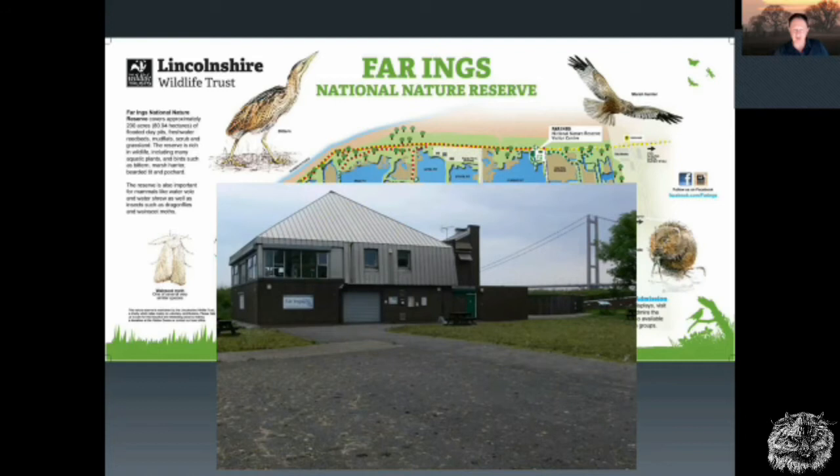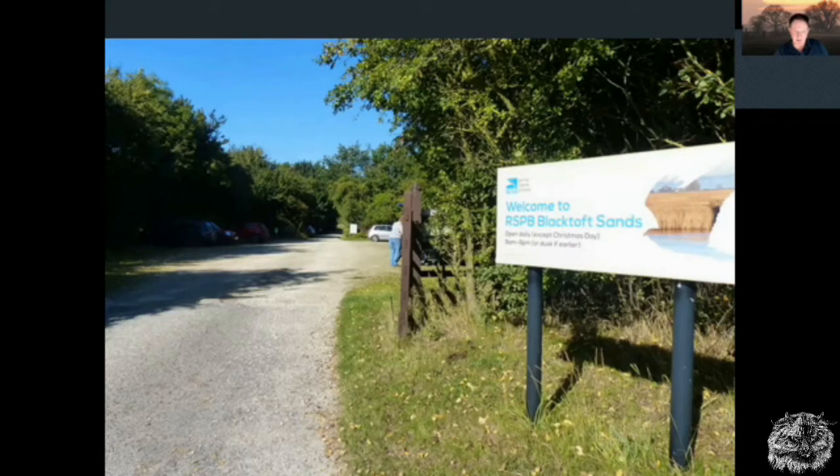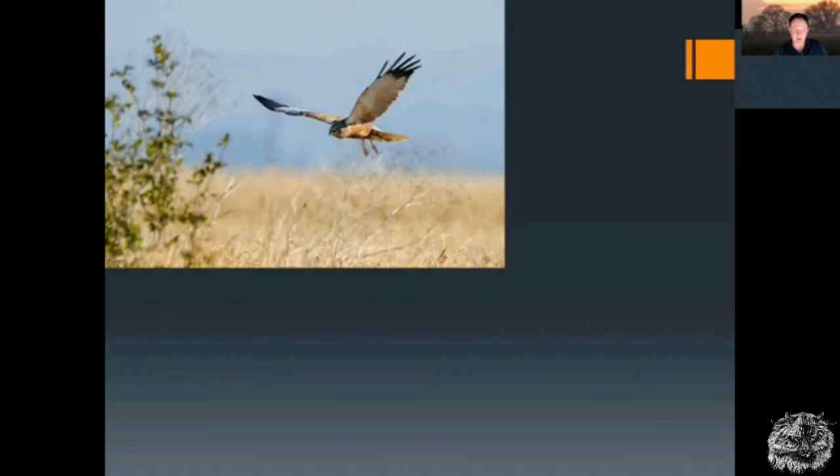Close by the Humber Bridge you've got this remarkable nature reserve. Not far away is also RSPB Black Toft Sands — a groundbreaking nature reserve. It's one of the first sites in the region to get birds like Marsh Harrier back and breeding. It's got bearded reedlings, and was one of the first sites to get Avocets breeding in the region. It's a brilliant site, very well known to birdwatchers. By networking between different sites and organisations, the visitor profile of sites like this could be improved and enhanced.